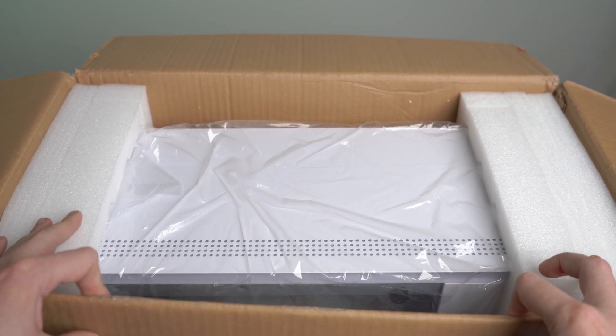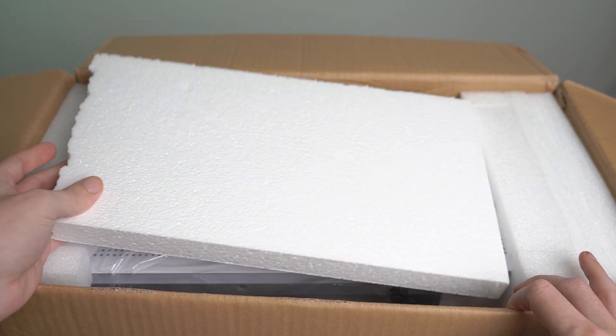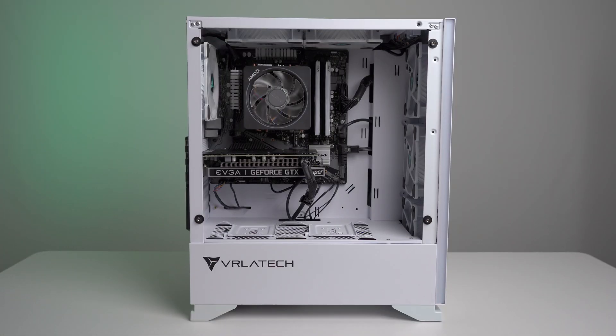The Legacy build arrived properly packed, with foam inserts on the sides and interior of the case, protecting the build and all the internal components during shipping. Got this bad boy out of the box, removed the internal foam, and she was plug and play, ready to go.